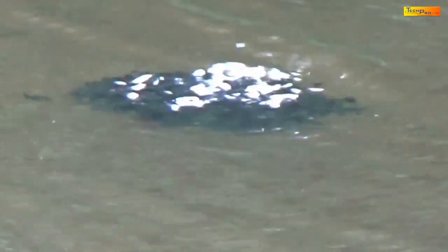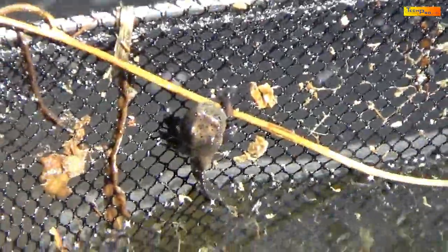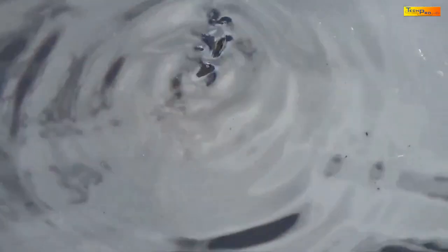Here we can see a tightly packed school of toad tadpoles swimming just under the surface of the pond. The toad tadpole, just before it becomes a toad, breaks off from the school. It looks for a twig or some object floating just above the water, which it would climb on and rest until its tail drops off and it becomes a full-fledged toad.